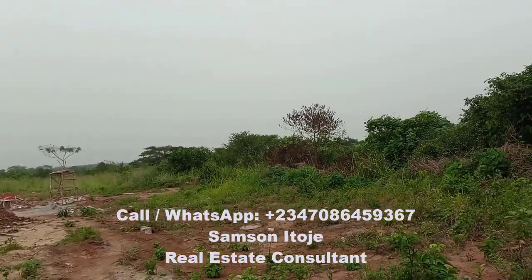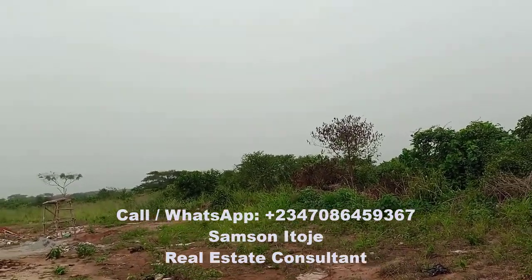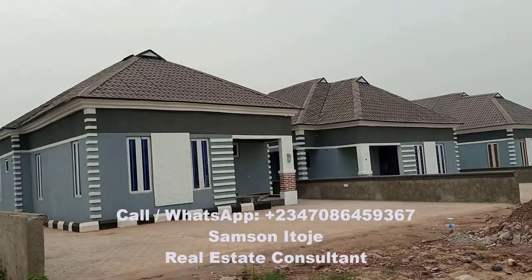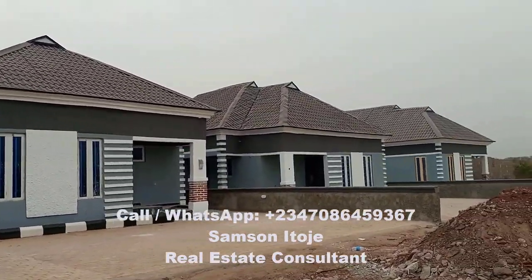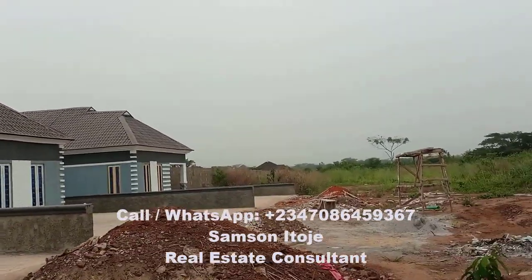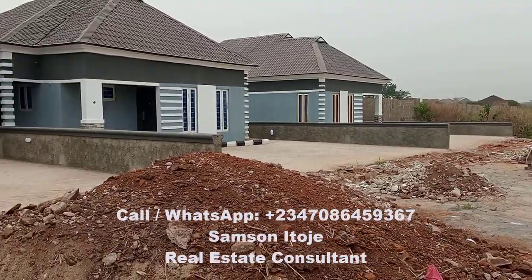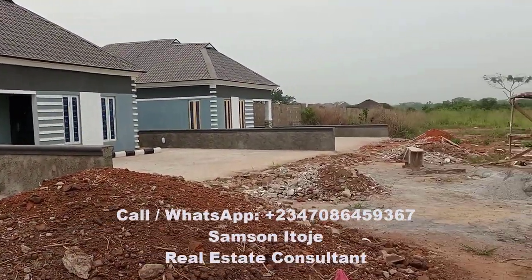I recommend that if you are buying in this kind of estate that's just opening up and you can afford more than one plot, buy more than one — two plots, six plots, 12 plots, according to what you can afford. For example, from what I've gathered, one particular client bought six units of bungalows, side by side. He saw the opportunity, knew it doesn't come all the time, and the price was reasonable, so he decided to buy six units. This is how you build wealth through Lagos real estate.